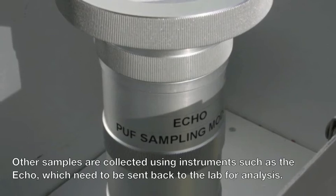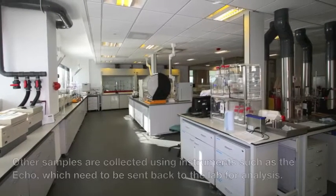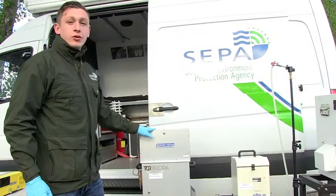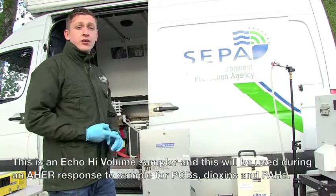Other samples are collected using instruments such as the ECHO, which need to be sent back to the lab for analysis. This is an ECHO high volume sampler, and that's what we use during an A-HERS response to sample for PCBs, dioxins, and PAHs.